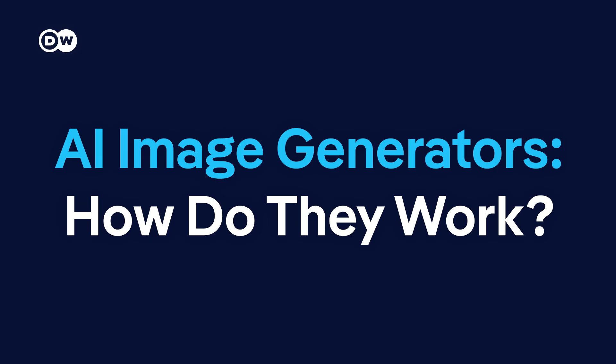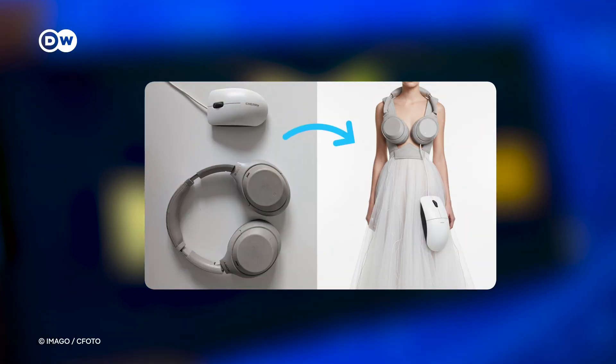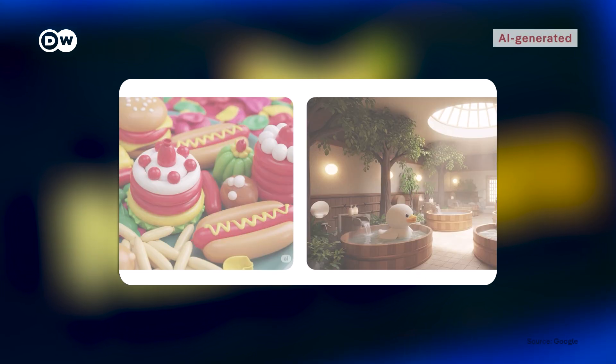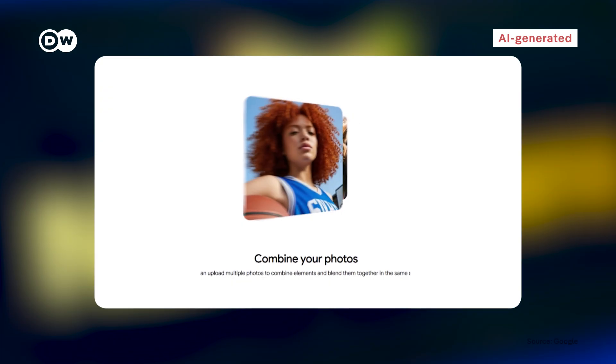Nanobanana is neither the first nor the most advanced AI image generator out there, but it is very easy to use, free as of now, and works smoothly on a smartphone. You can create images from scratch, upload a photo to add stuff, alter it, or combine elements from two images.